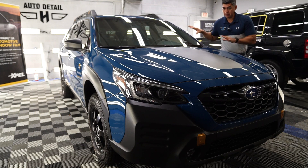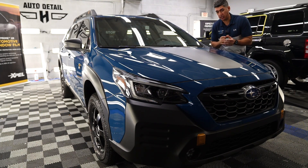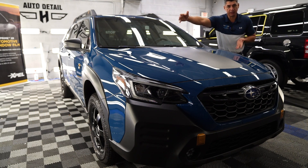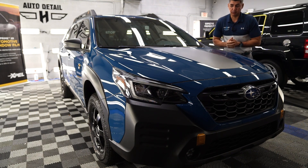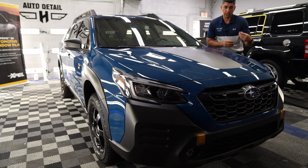We can wrap your whole car, but it does get expensive. Mainly people do the front end, and for most vehicles front-end packages start at $1,500 to $2,000. Depending on how much material we're using, that's all going to determine the pricing, as well as the complexity of the install. This one was a pretty straightforward install, so all those things are considered when it comes to pricing.